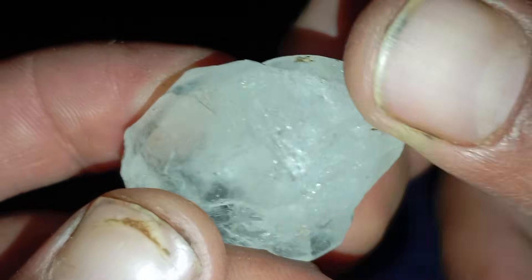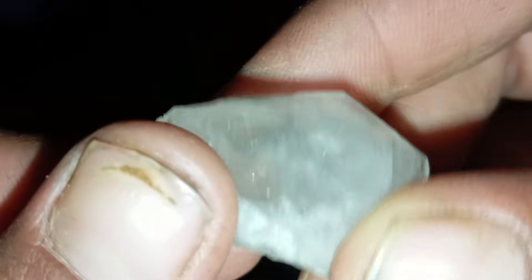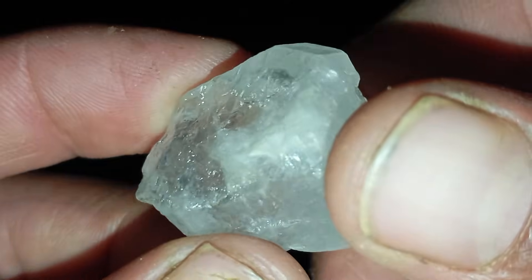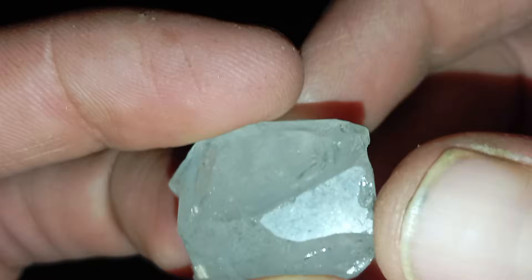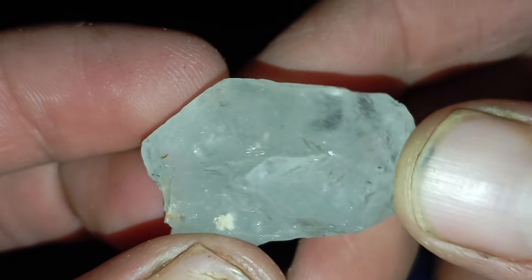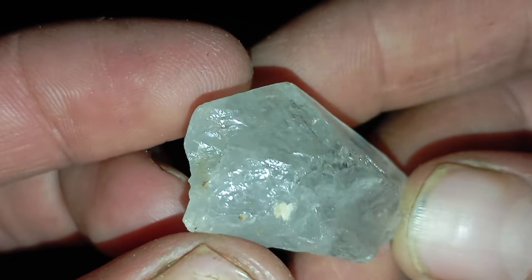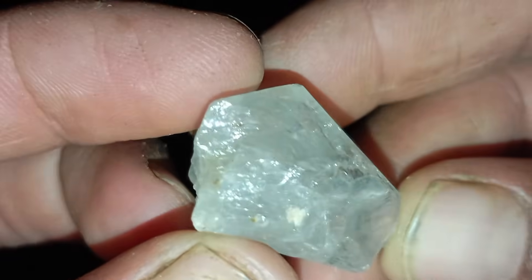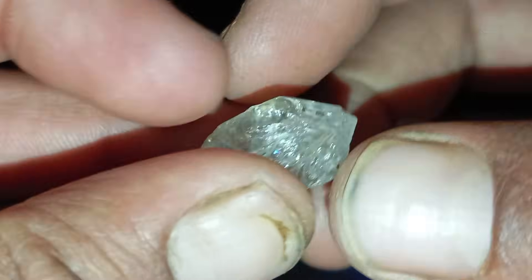Ten: common minerals mistaken for diamonds. Many minerals can look similar to diamonds in their raw form. Here are the most common: quartz — too soft, forms six-sided crystals; topaz — has a glassier, more colourful appearance; moissanite — nearly as hard as diamond but reflects rainbow colours; zircon — heavier and often tinted yellow or brown. Knowing these differences will save you from being fooled by diamond lookalikes.